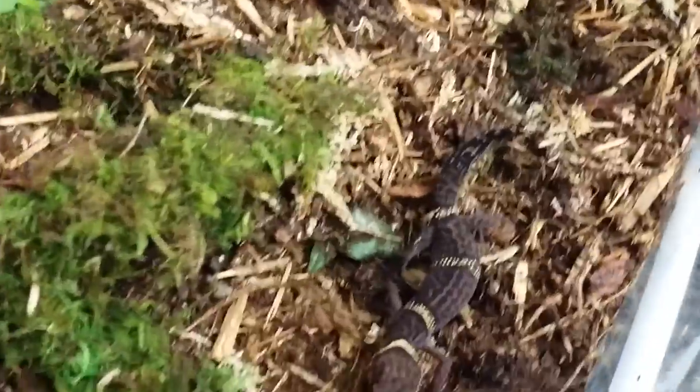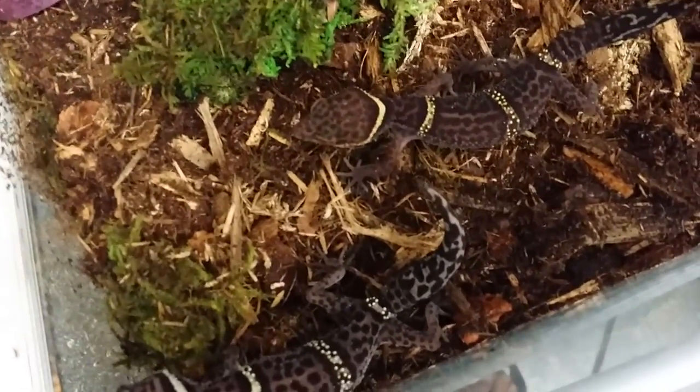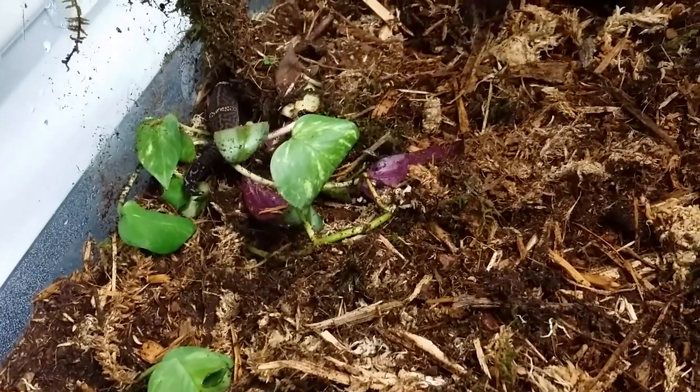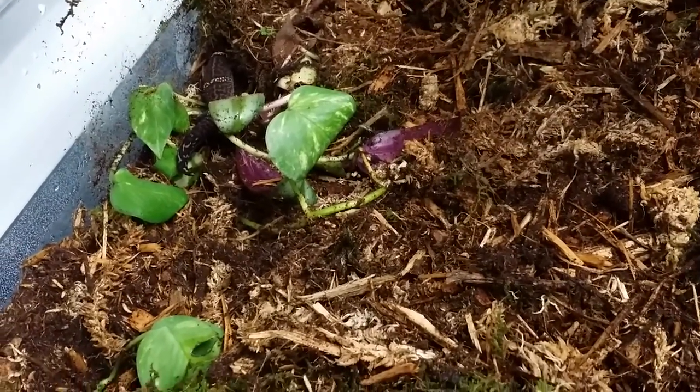They eat crickets and roaches. For the babies I've been feeding phoenix worms — high calcium, soft-bodied worms — and roaches. They like crickets but I think they prefer roaches. They're already automatically looking for a place to hide. They're cave geckos, so they'll be hiding all day. This is the male — he's actually a little smaller than the females.